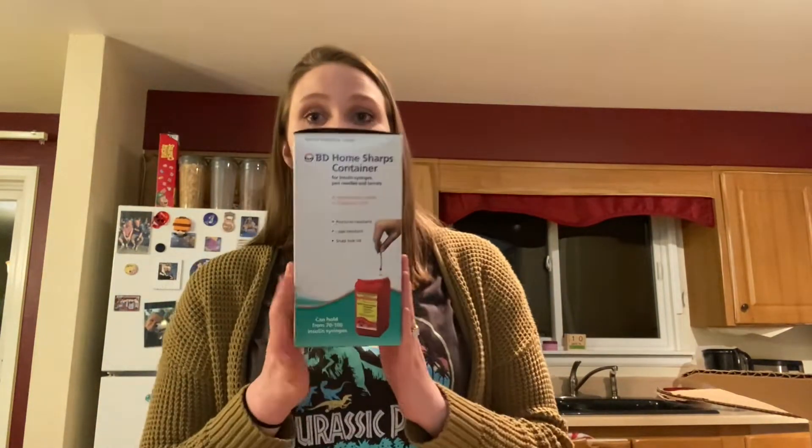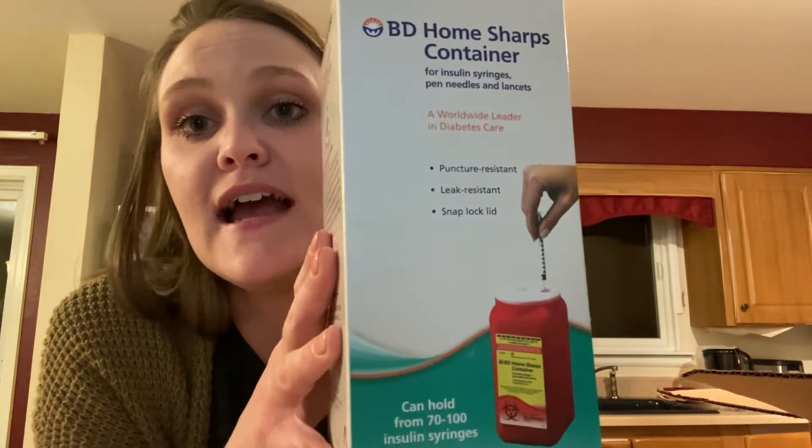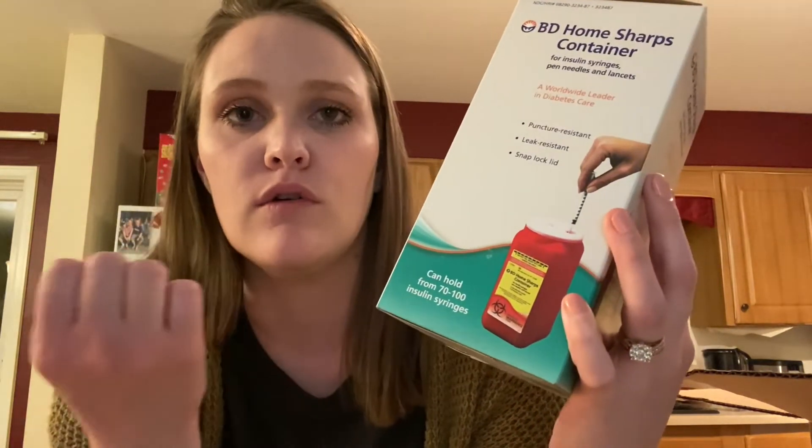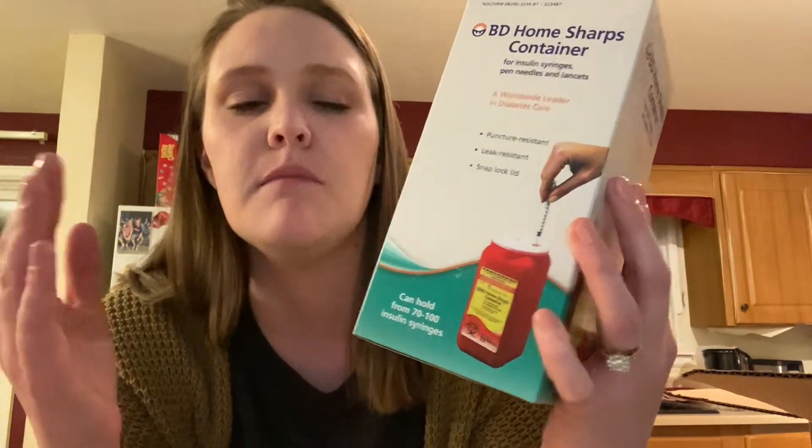I picked this up yesterday. My Lovenox shots actually don't need a sharps container because when they pop out, they lock in a tube when you're done with them. But I don't know what the IVF injections are going to be like. I had to pick up my Lovenox at Kaiser anyway, so I grabbed a sharps box for about $2.59. I figured if my IVF injections don't need it, my grandmother is a diabetic and she does use sharps boxes, so it's not going to go to waste.